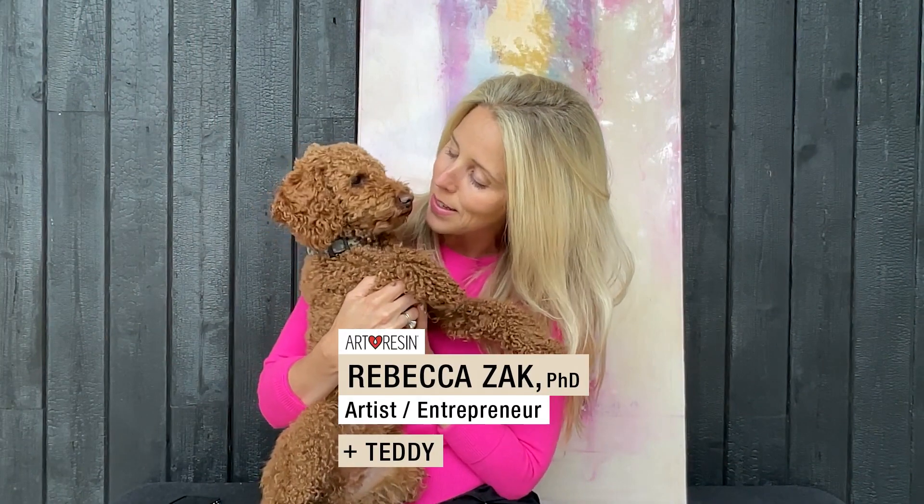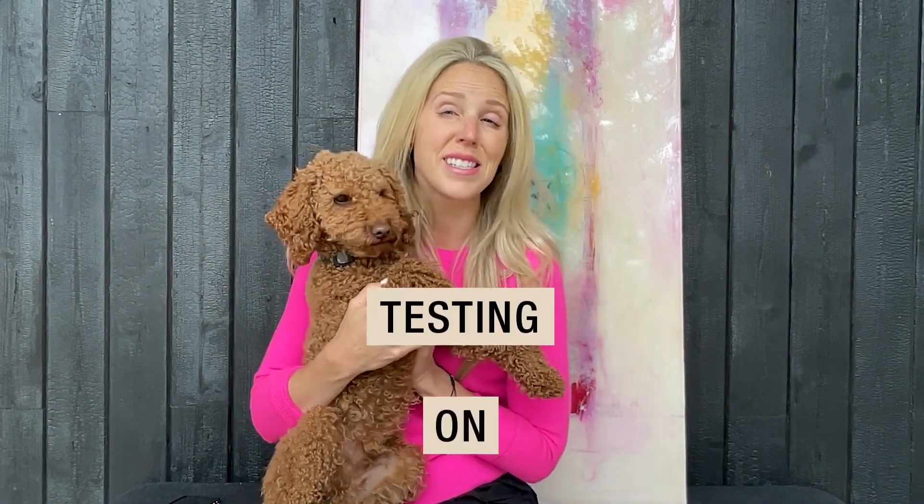Most resins are tested on animals. We worked really hard to not do that. It's Rebecca from ArtResin. I am joined today by Teddy, my dog. We are going to talk to you about testing on animals.